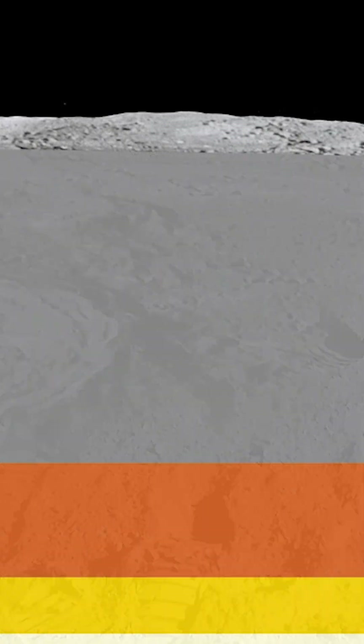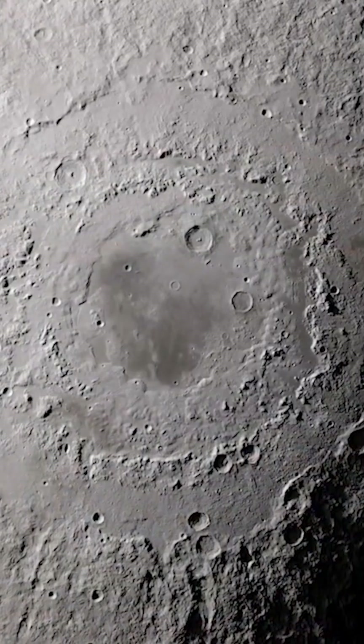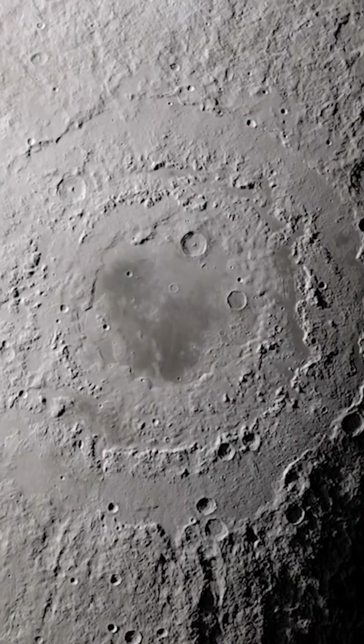As the Moon's interior cools, it loses heat energy and contracts. This contraction leads to the formation of wrinkles and faults on the Moon's surface, which contribute to the overall size contraction of the Moon.